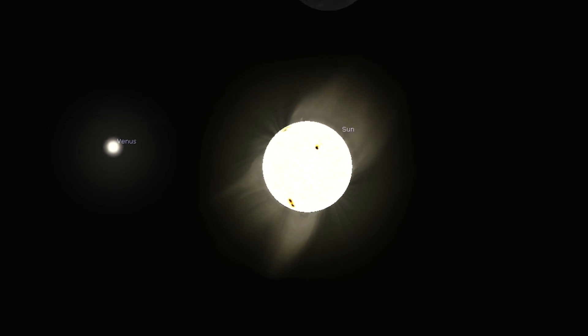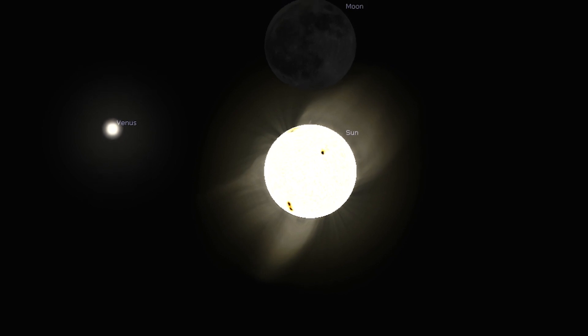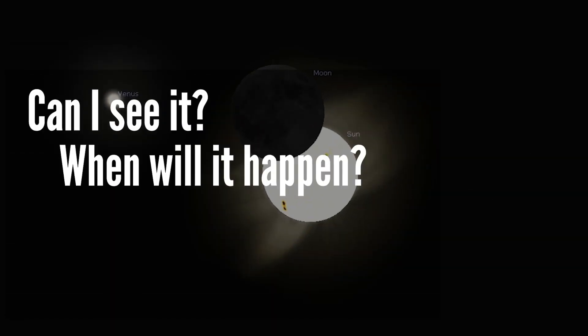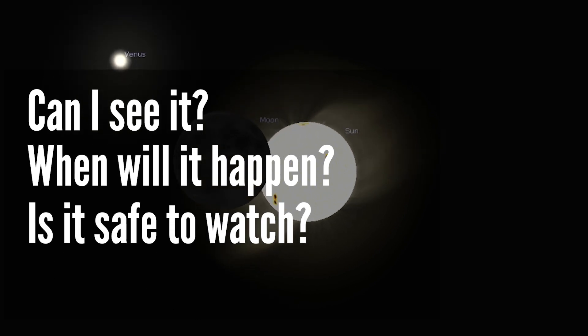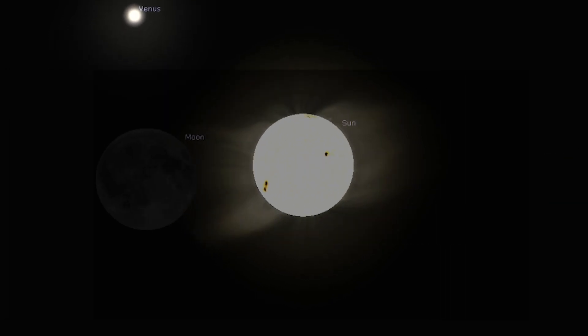Hi folks! On October 25 we have a partial solar eclipse and there are always two or actually three important questions people always ask me: can I see it from my location, if yes when can I see it, and thirdly do I need any kind of protection to watch it? So let's get into that.